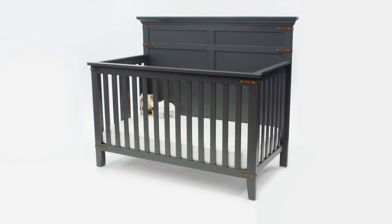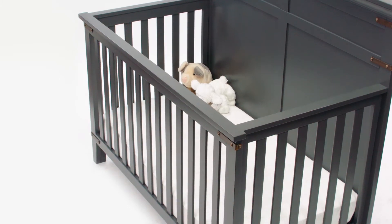The farmhouse style is really on trend right now, and there isn't a lot to speak to in the world of baby as far as cribs in that design, especially with the more industrial style. So that's why we created this crib.